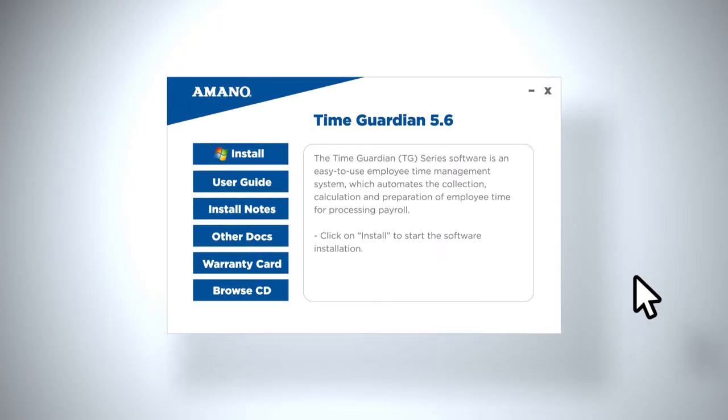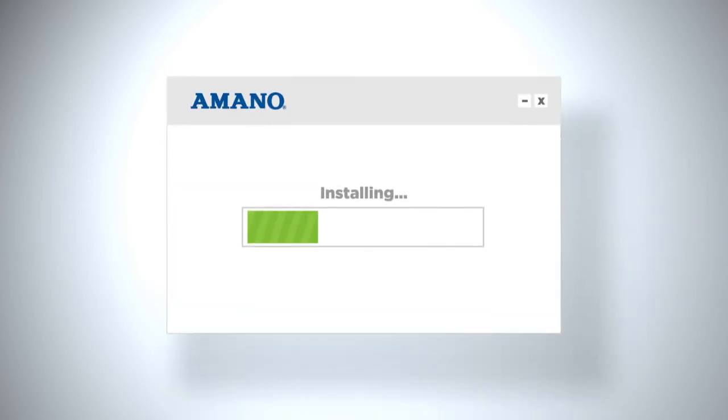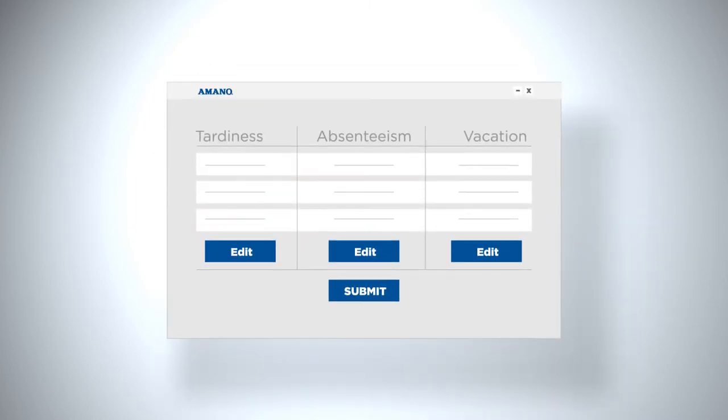Getting started is easy. Once you install the software, the installation wizard will guide you through the setup and indicate all mandatory fields. TimeGuardian software highlights tardiness, absenteeism and other exceptions. This allows administrators and managers to easily make adjustments and corrections to employees' hours before submitting payroll.